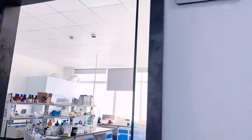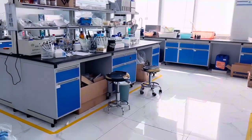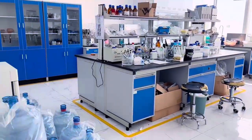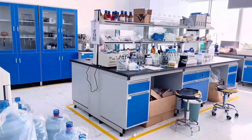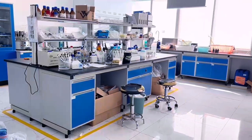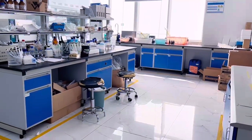The next step in the laboratory is to configure various reagents. For example, the reagents for our desktop water quality analyzer are prepared here.